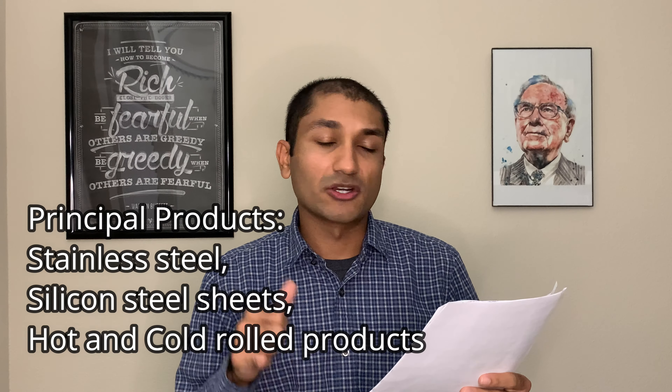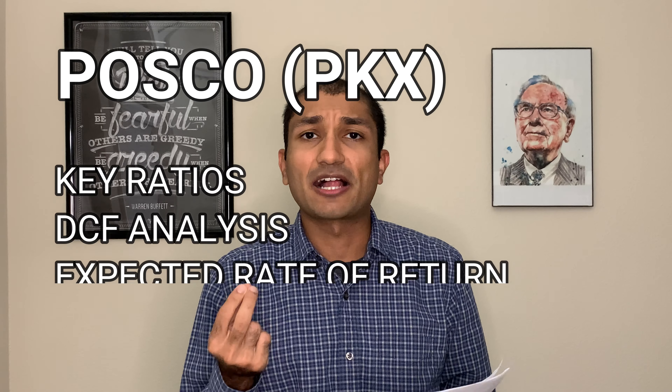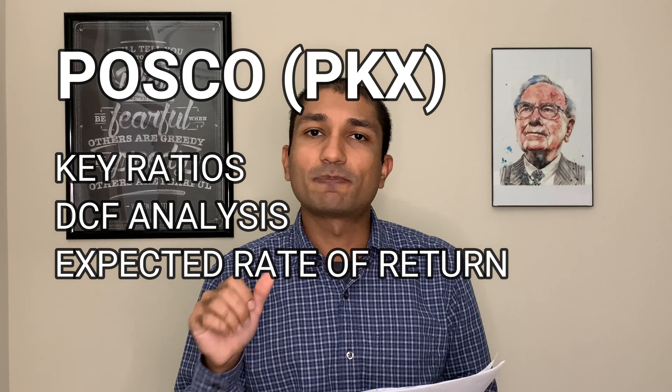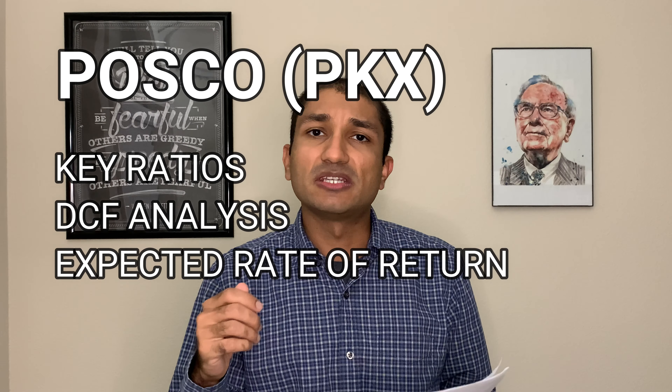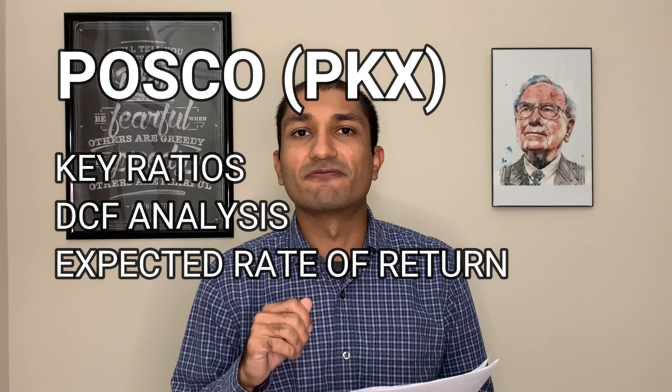Its principal products are stainless steel, silicon sheet steel, and hot and cold rolled products. It exported about 62.7% of its 2019 sales. Now that we have a brief understanding of POSCO's business, let's review the fundamentals. Today we will be reviewing POSCO's key ratios, looking at the DCF discounted free cash flow analysis to find the intrinsic value of the company, and finally doing an expected rate of return calculation to see what kind of return we can expect at the current stock price.